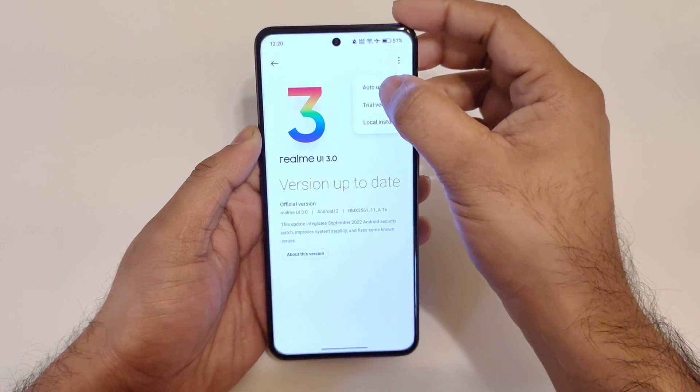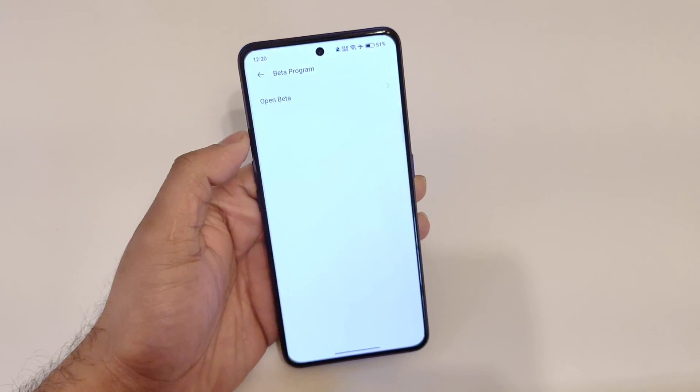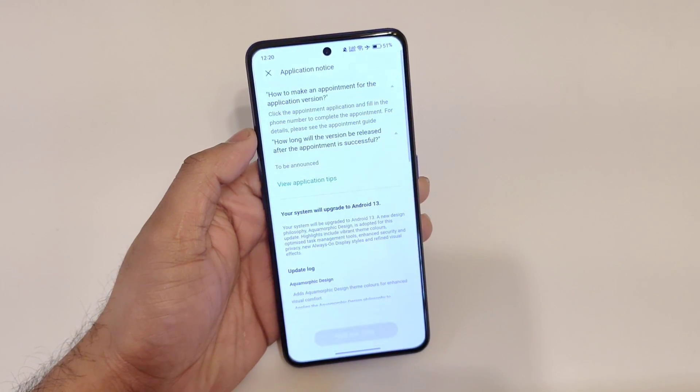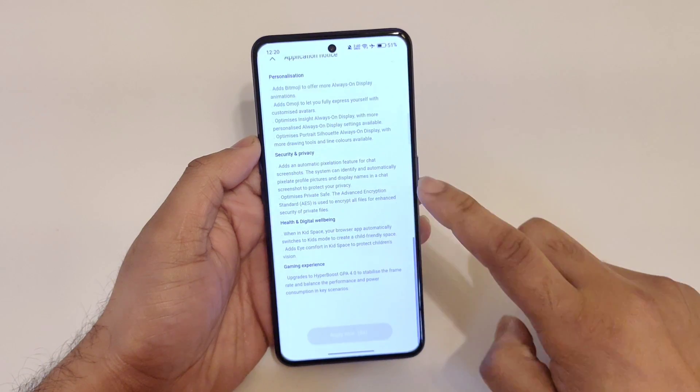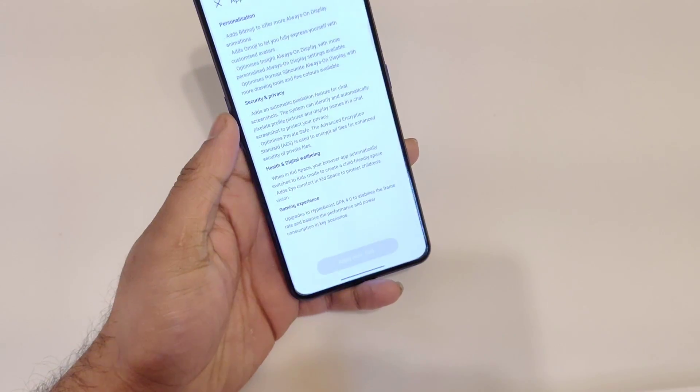This is how you need to register for the beta version of Android 13 — only then you will be able to get the update. Go to Open Beta, scroll down, wait about 8 to 10 seconds, and then click Apply Now.